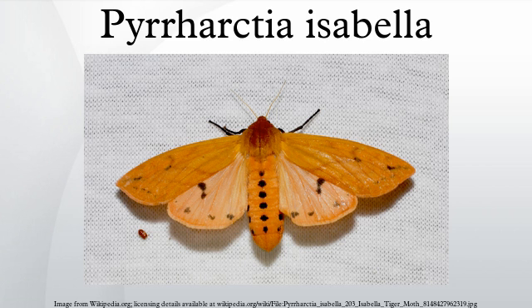The larva is black at both ends, with or without a band of coppery red in the middle. The adult moth is dull yellow to orange with a robust, furry thorax and small head. Its wings have sparse black spotting and the proximal segments on its first pair of legs are bright reddish orange.